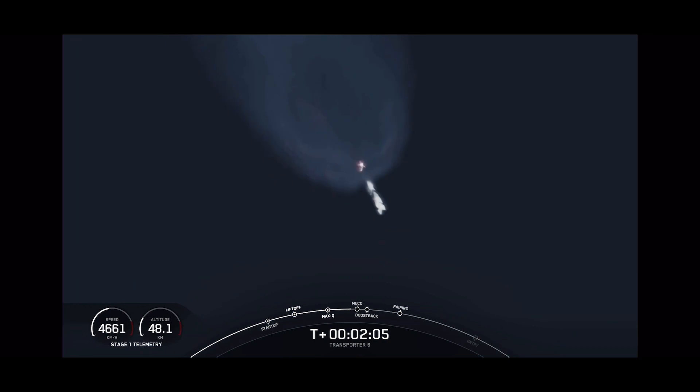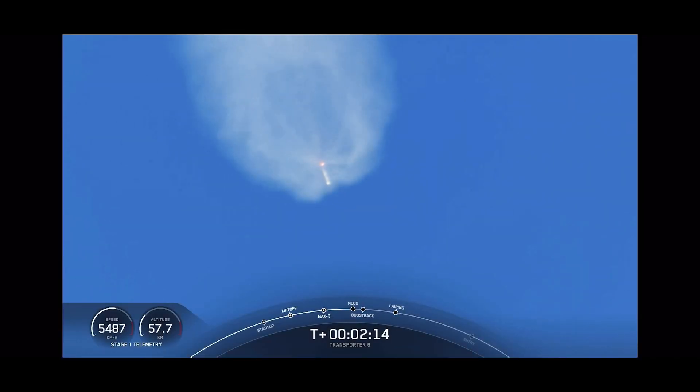since we are attempting a land landing today with this first stage. So again, those events back-to-back: MECO, stage separation, first stage flip, second engine start number one, and then the boost-back burn.